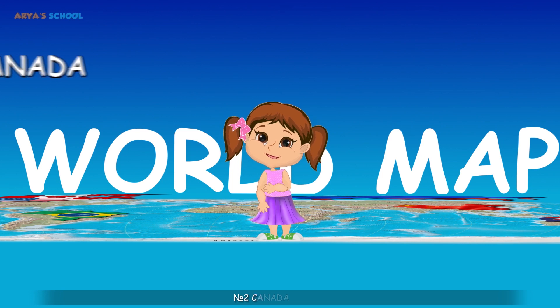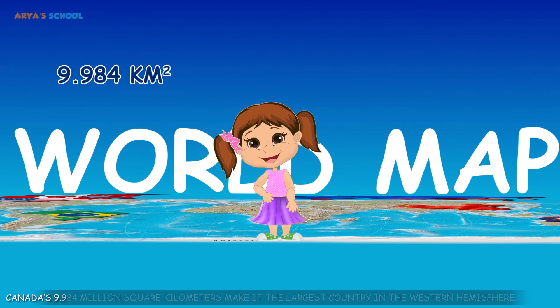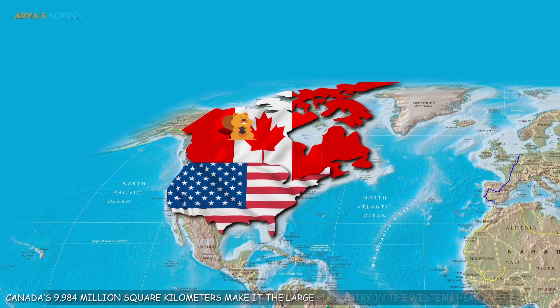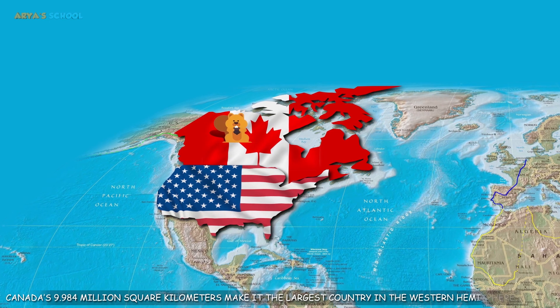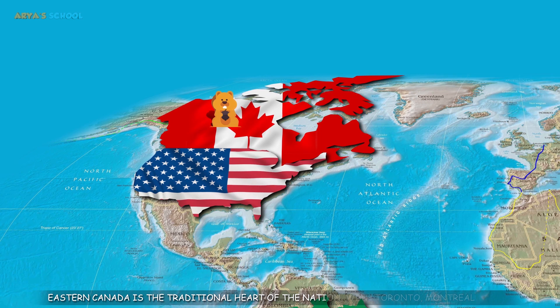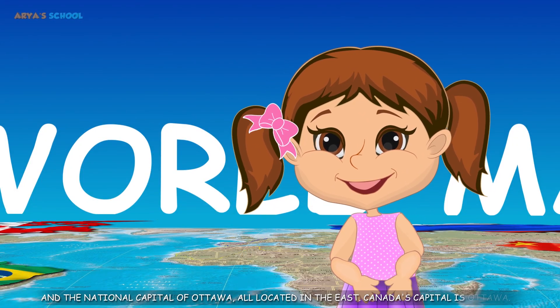Number 2: Canada. Canada's 9.984 million square kilometers make it the largest country in the western hemisphere. Eastern Canada is the traditional heart of the nation, with Toronto, Montreal and the national capital of Ottawa all located in the east. Canada's capital is Ottawa.